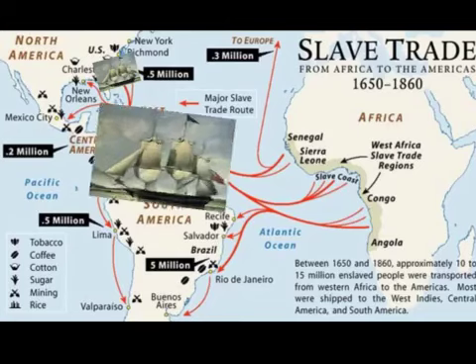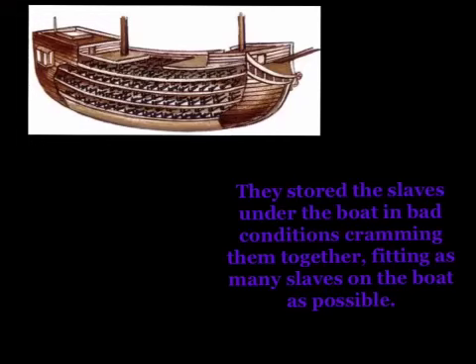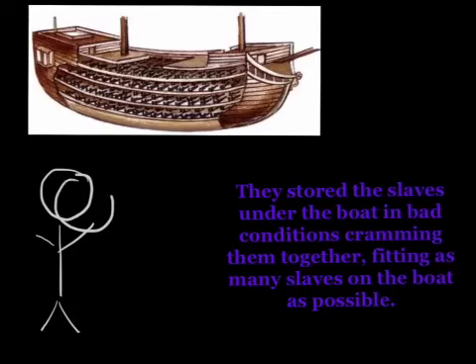One boat they used to transport slaves was the snow. It could carry around 450 people. They stored the slaves under the boat in bad conditions, cramming them together, fitting as many slaves on the boat as possible.